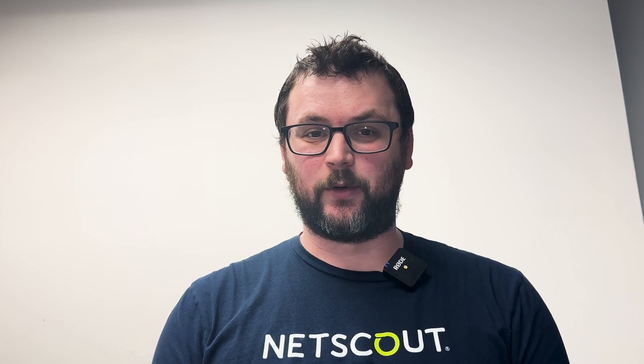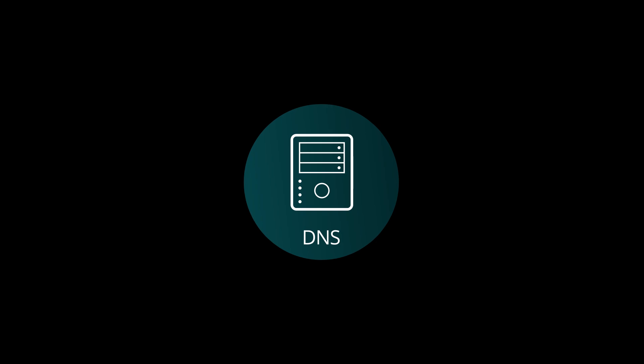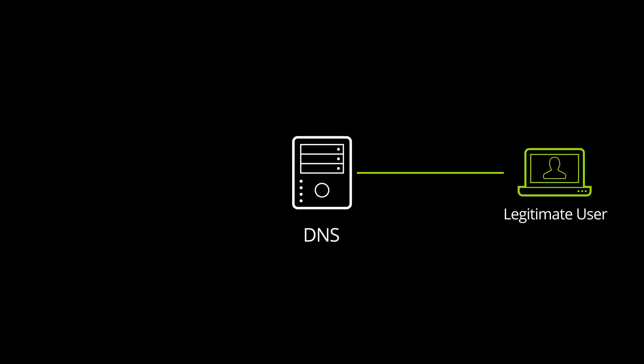Hi, I'm Brad Krishman from NetScout, and today I'm here to explain a type of DDoS attack called the DNS water torture attack, also known as an NX domain attack. These attacks target the domain name system, or DNS, which is critical for connecting users to websites.